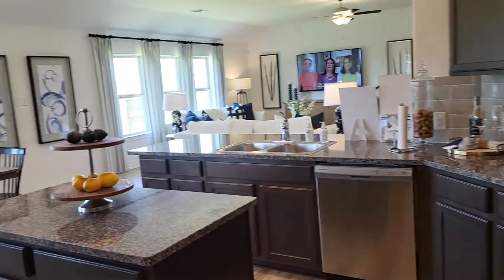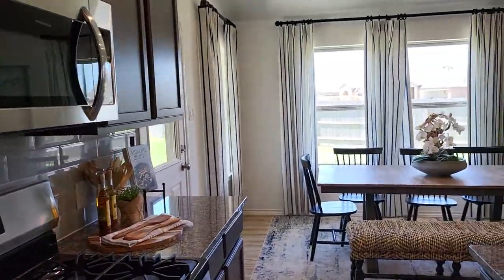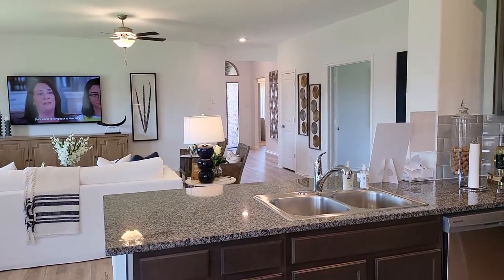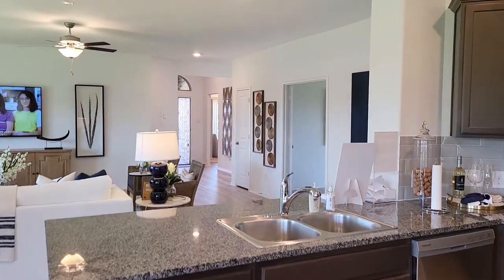Then we come back out. Like I said, it's a very nice, open, spacious one-story model home. Call me if you have any questions, and I look forward to hanging back with you. Bye guys!